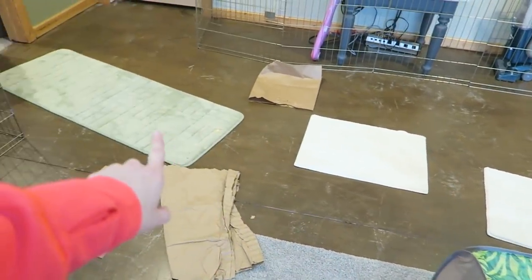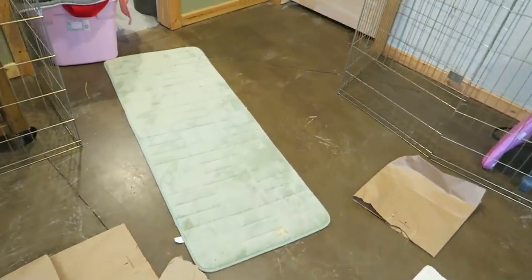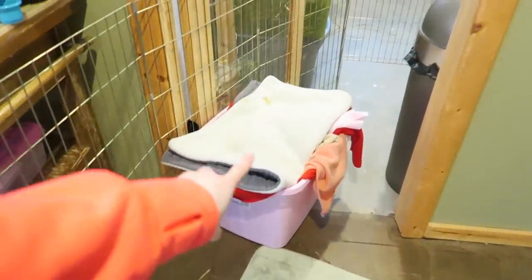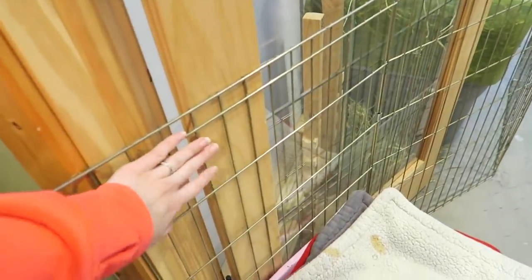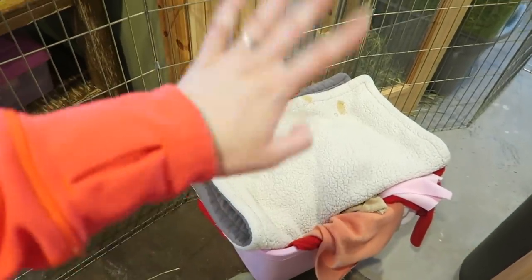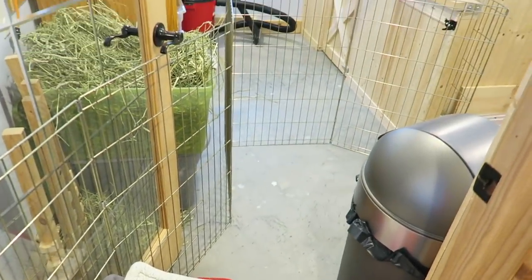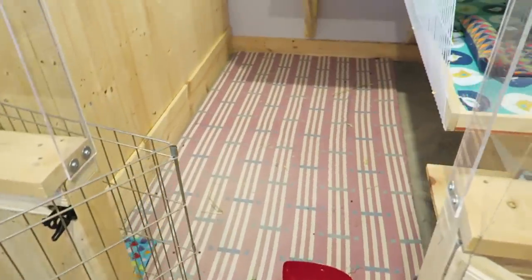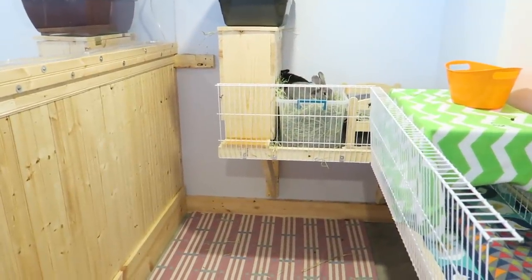I've got a tunnel, some carpet squares, and some plain brown paper that they can shred. Coming over here, this is actually a pile of dirty laundry, but I always have to keep something here shoved against this X-pen, otherwise they can crawl behind and get over there. I use the laundry to make sure they can't get through the X-pen, but they can still come into their pen so they can eat hay, like they are doing now.